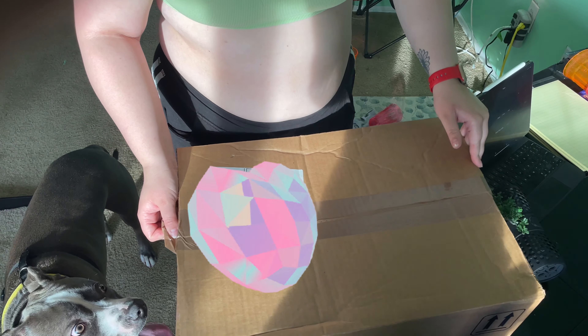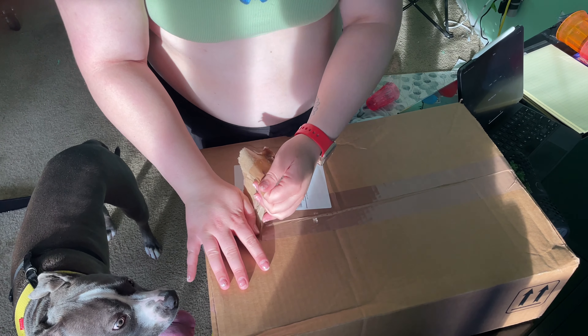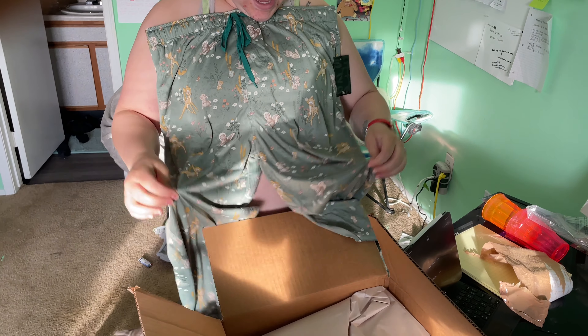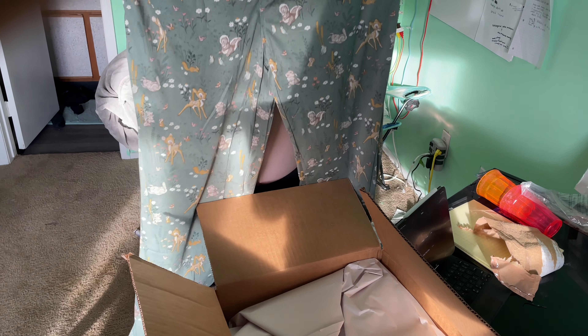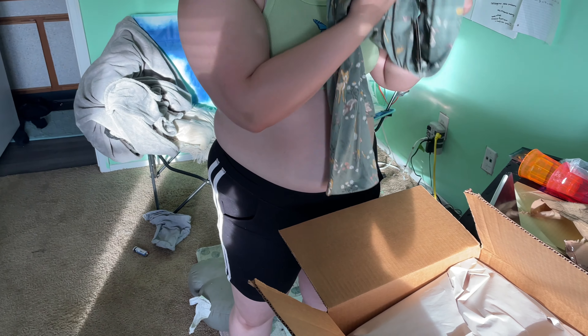We're going to do an unboxing haul of my last Disney and Universal trip — an expensive shopping explosion extravaganza. It's Bambi's pajama pants! They have Bambi, the skunk, and Thumper. They're really lightweight and it's made from recycled polyester — how great. I mean, it's like my favorite shade of green.